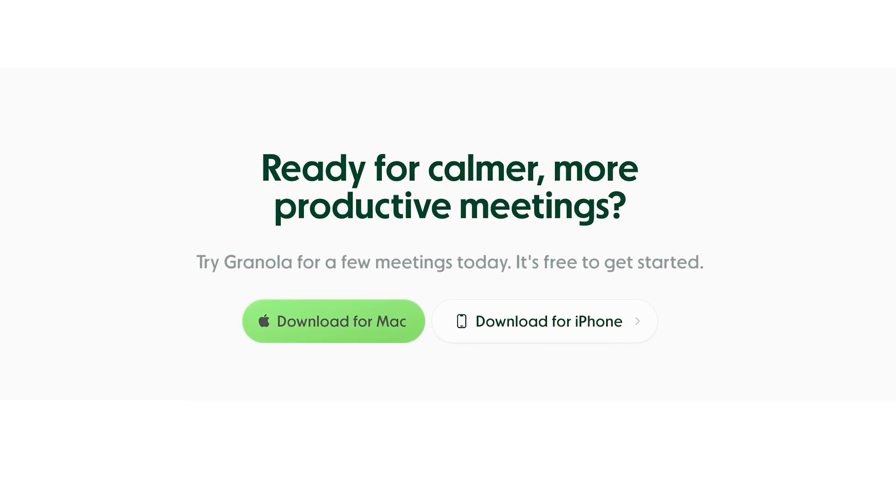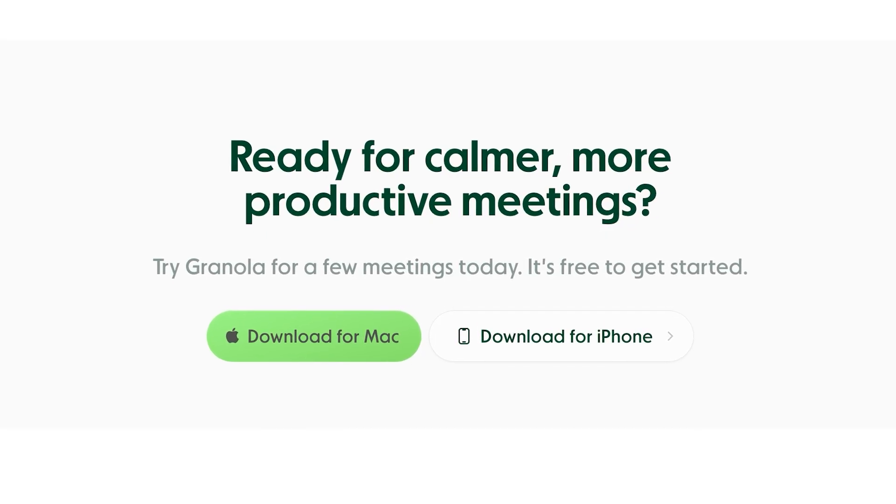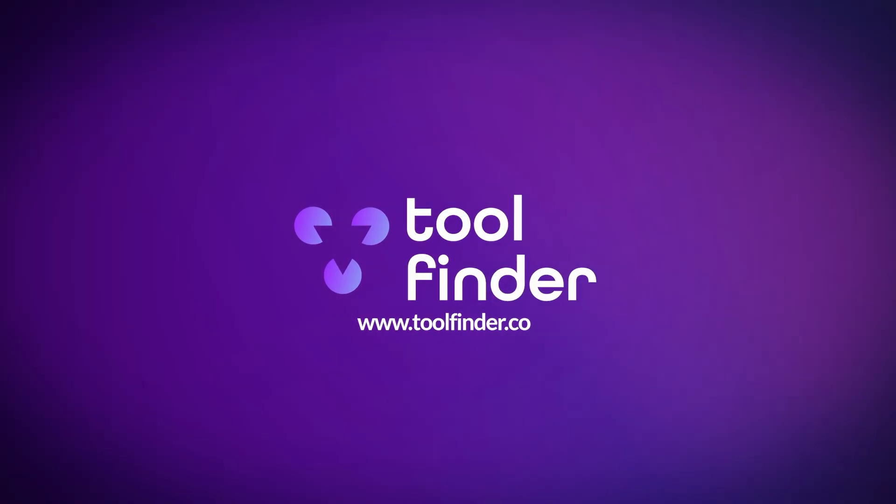Granola is obviously designed for iOS and Mac, and really for small teams or founders looking to take the weight off their meetings. If you don't have an AI Meeting Notetaker and you take more than two meetings a day, it's almost a big upgrade for you — at this point, it seems like the default. I'd highly recommend it if you haven't tried one. I've got a video on AI Meeting Notetakers that outlines several of them, or you can visit toolfinder.co to explore more tools.